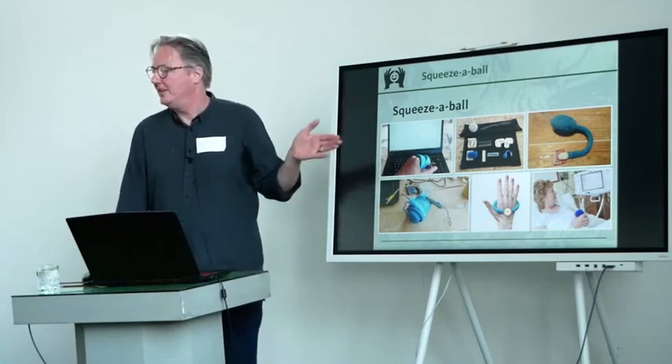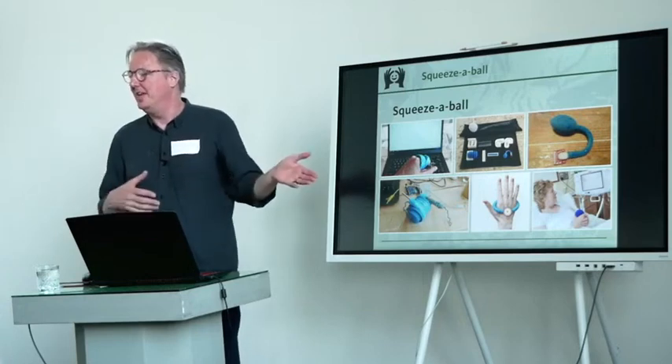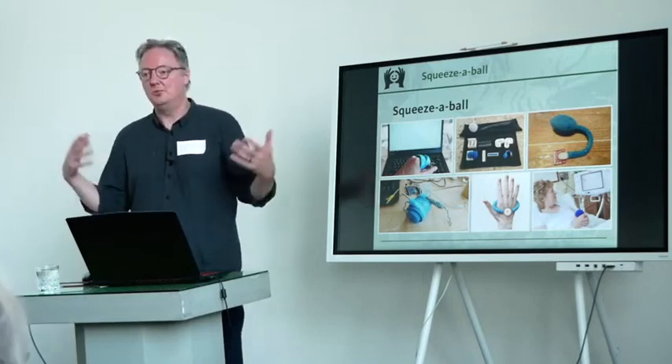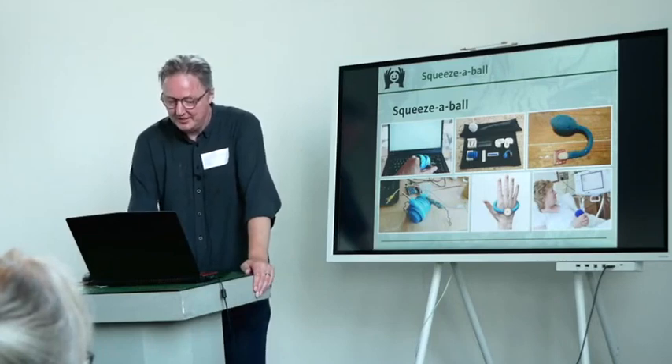I wanted to tell this story as a real-world example of what can happen when you take it broader and work in groups, and the challenges that come with that in particular.